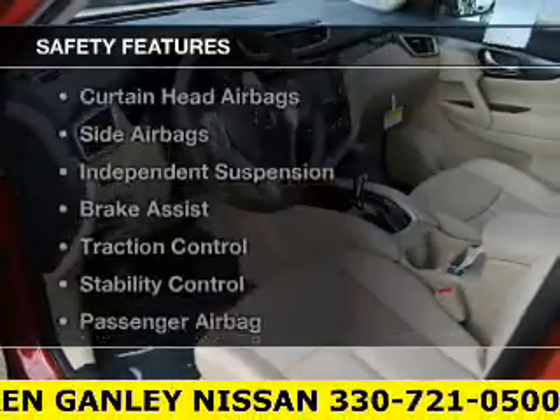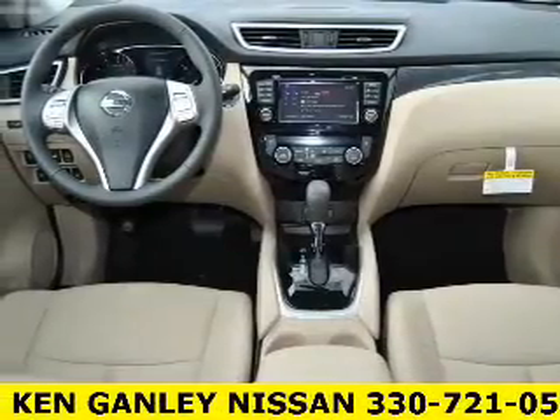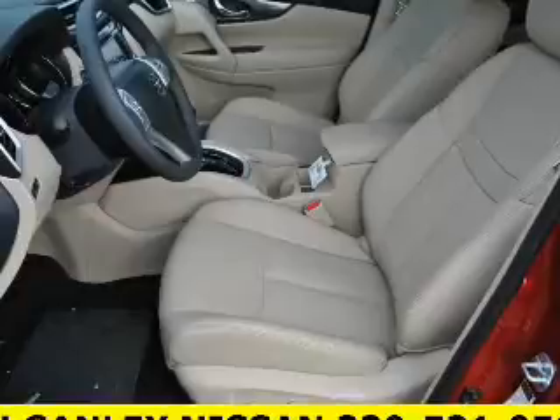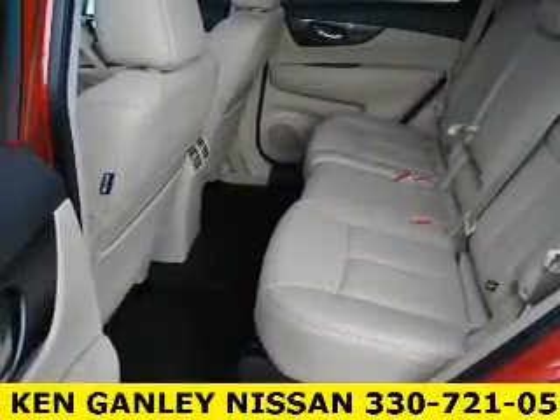Power seats. Safety was made a priority with these features: curtain head airbags, side airbags, independent suspension, brake assist, traction control, stability control, a passenger airbag, low tire pressure warning, and anti-lock brakes.